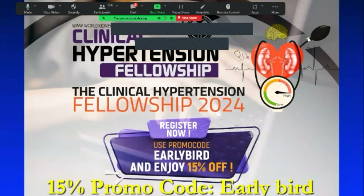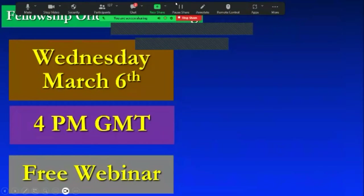For everyone attending our webinar today, you can get a 15% discount for participation in the Clinical Hypertension Fellowship — three modules, 14 weeks each, for a total of 10 months. The registration link will be in the chat box. You can register and get 15% discount using the promo code 'early bird.'